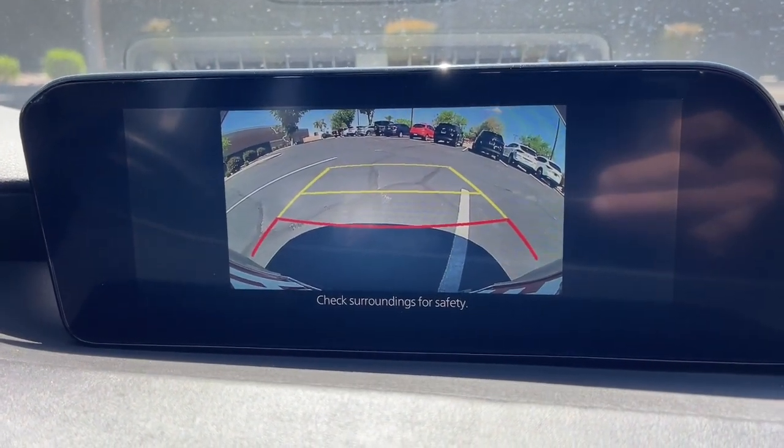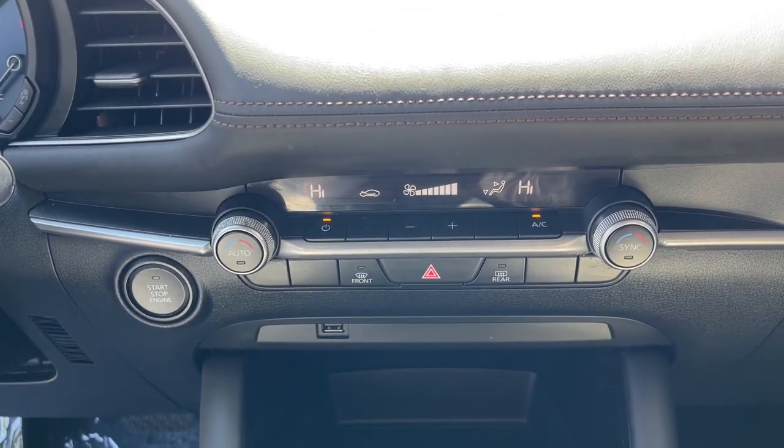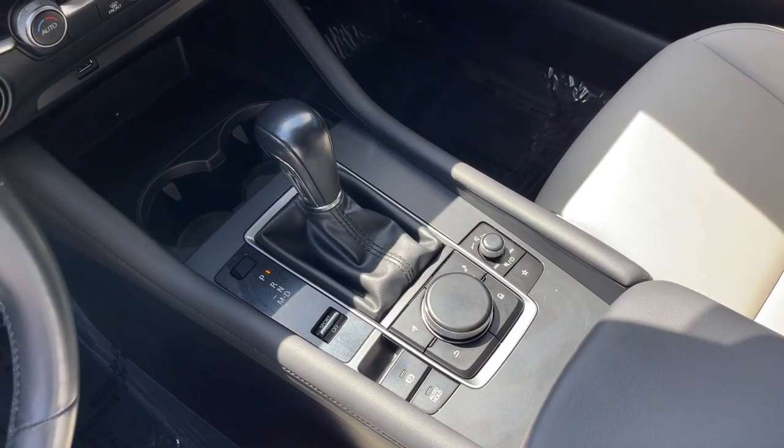You don't have to sacrifice driving pleasure to get convenience and efficiency. Get it all in the 3. Our team will give you an outstanding test drive experience. Stop in today.